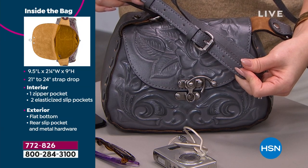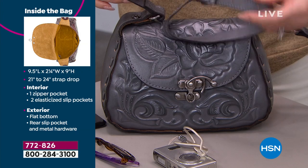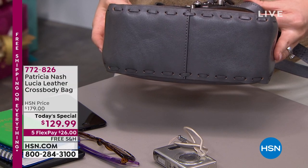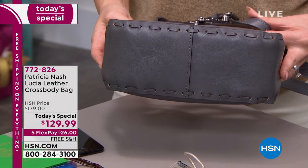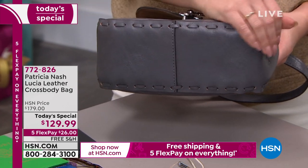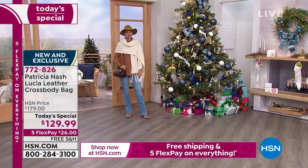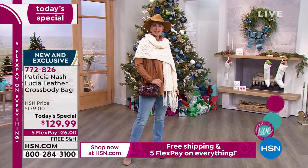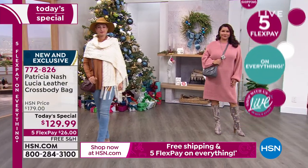The crossbody strap was based on a best-selling style we had that wasn't adjustable — and this one is, from 21 to 24 inches, so anyone can wear it on the shoulder or across the body. Look at all that whip stitching — it goes all across on both sides and on the bottom of the bag. We could have stopped on the sides and saved money, but we don't roll that way. The whip stitching is on both sides, all across the back. The entire bag is 100% leather — no PU, no shortcuts. Even the crossbody strap on both sides is leather.